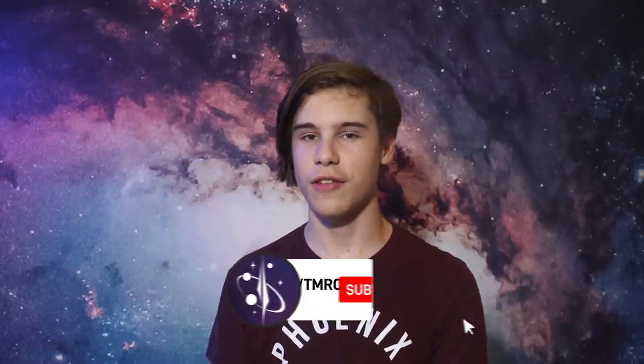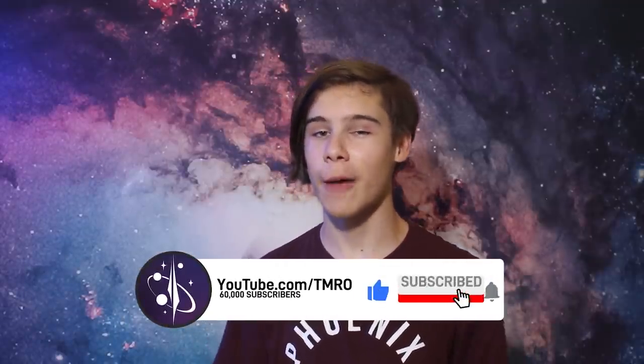Thank you for watching. I'll see you tomorrow for day two of what has been happening up on orbit with Inspiration4. Bye-bye.